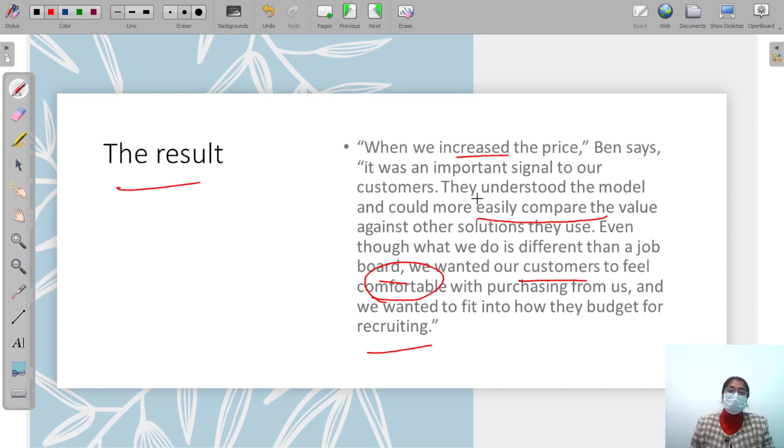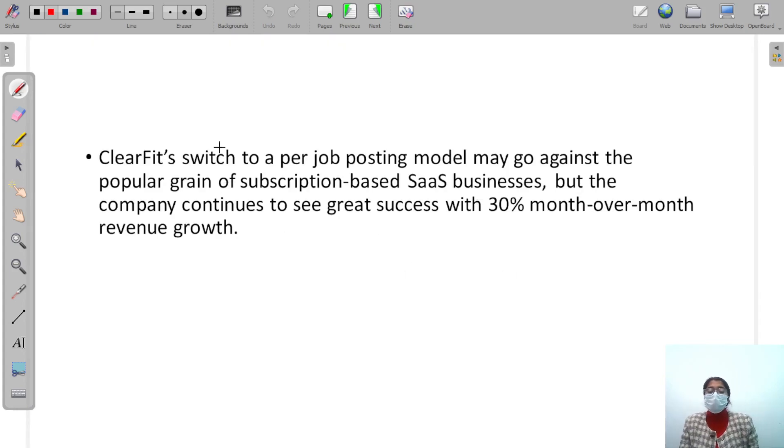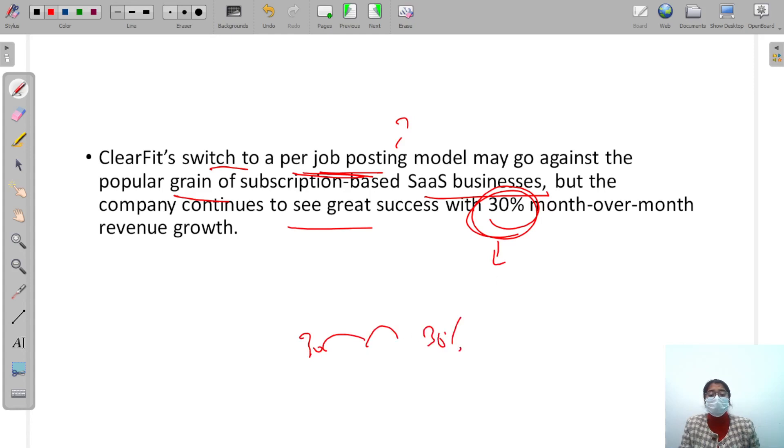So ClearFit converted near-zero growth into 10x growth. They switched to a per-job-posting model, which goes against the popular grain of subscription-based SaaS. But the company continued to see great success, with 30% month-over-month revenue growth — meaning every month their revenue grew by 30%.